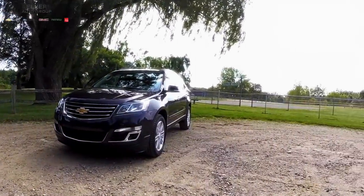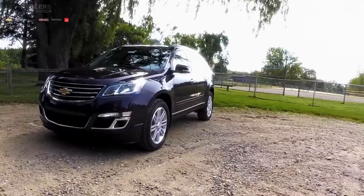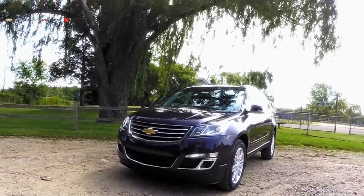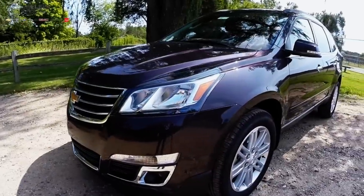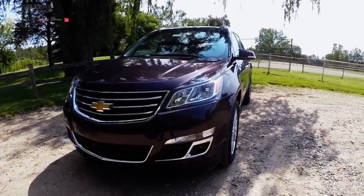Still fresh from a recent facelift in 2014, the 2015 Traverse had some new features other large crossovers just can't compete with. The 2015 Traverse is spacious, refined, and incredibly versatile. Let's check out some of the awards the Traverse has earned.